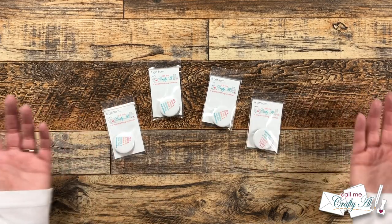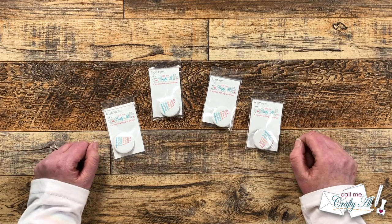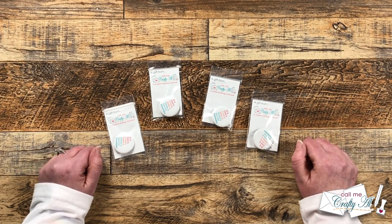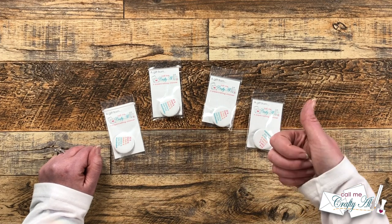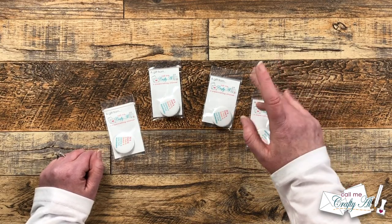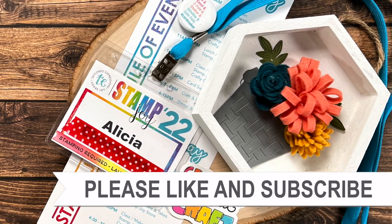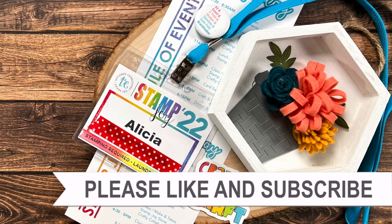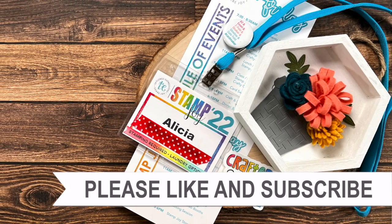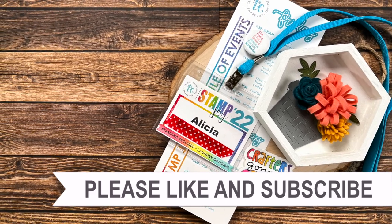I hope you enjoyed all of these vlogs from Stamp Joy. If you haven't watched them all yet, I hope you'll take the time to do that — it was a great time and I have almost just as much fun re-watching the videos myself. If you have enjoyed this series, a thumbs up is appreciated. Until my next video, I hope you're all having a crafty day. Bye bye! Thank you for watching all the way to the end. I hope you'll click on one of the videos or playlists linked above, and if you're interested in any of the products or tools I used today, I do have links in the description box below.